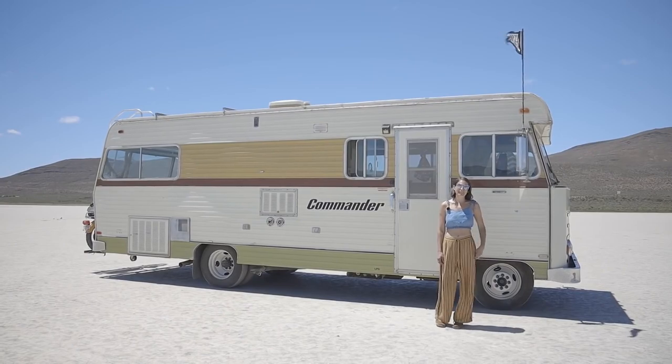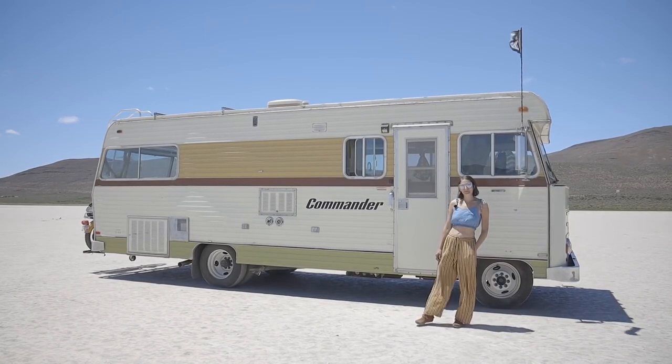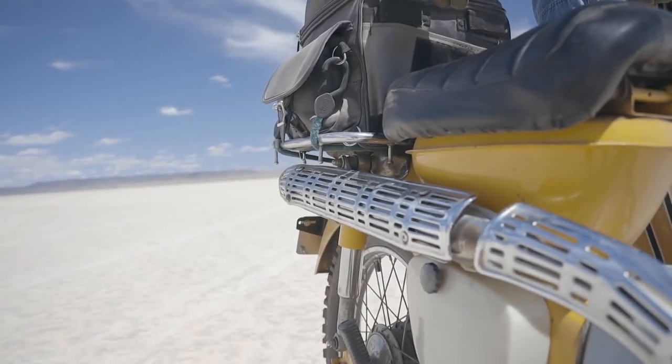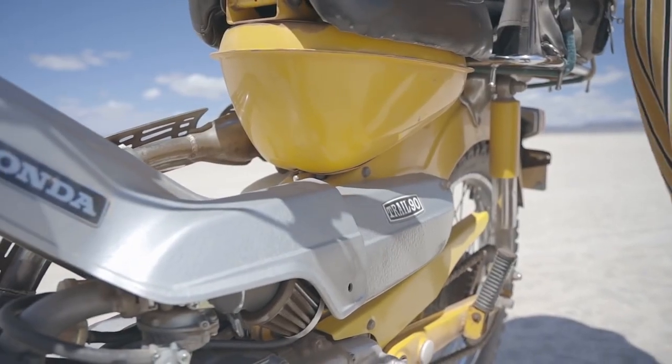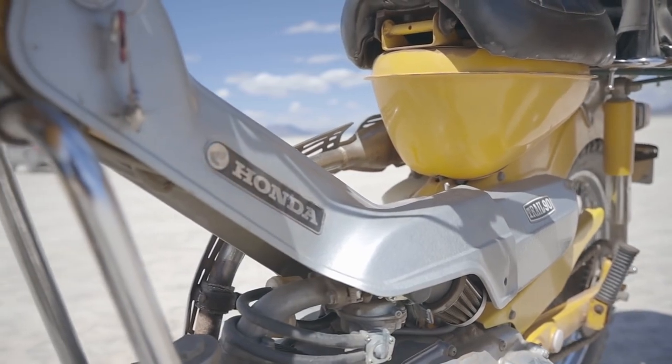I am Jessie. I live full-time in my 1978 Dodge Commander. When I first got on the road everybody told me I had to get a newer bike because my rig was so old and unreliable, so I got a 2015 Kymco Super 8.